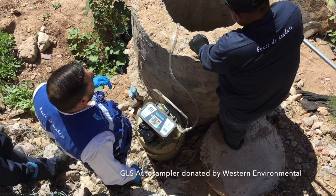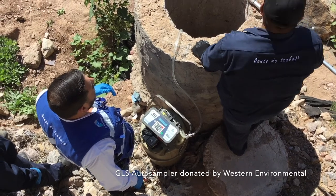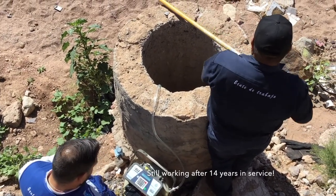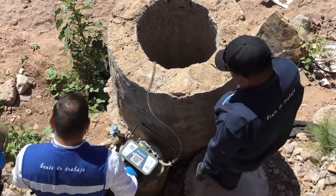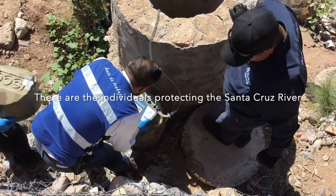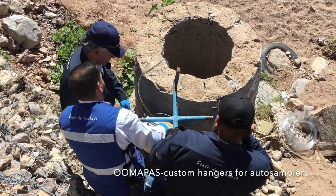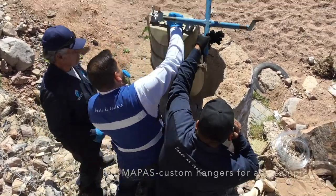That GLS auto sampler was one I was able to work with the City of Phoenix back in 2004 to get donated — surplus equipment they were going to auction off, given to the City of Nogales, Sonora. That was 14 or 15 years ago and they're still using it, which was already considered surplus equipment by the City of Phoenix. That shows you how resource-constrained this community of 300,000 is — responsible for 90% of the effluent being discharged.